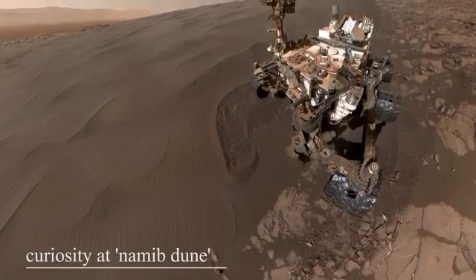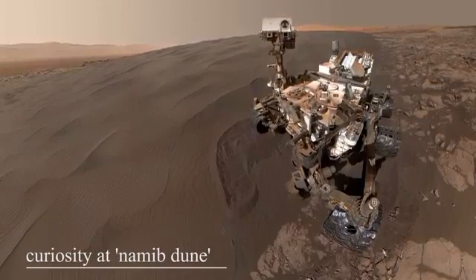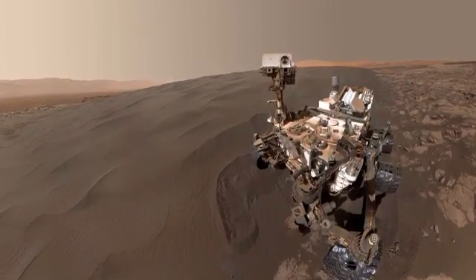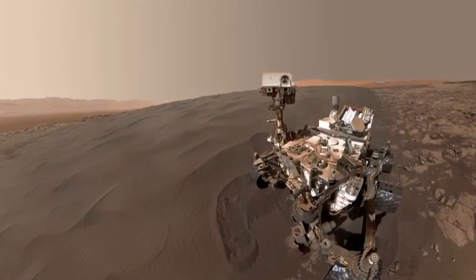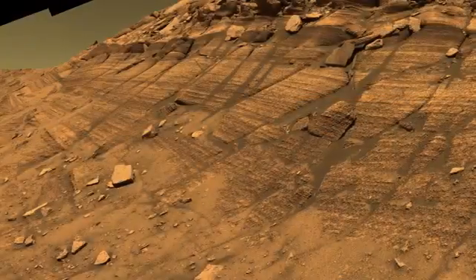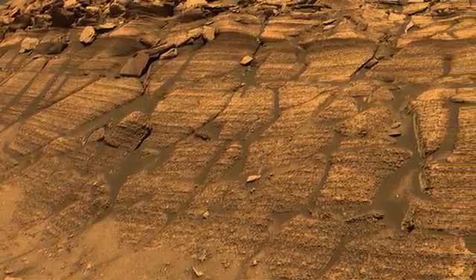Curiosity is the only rover still active on Mars. The previous two rovers, Spirit and Opportunity, unfortunately succumbed to the Martian environment. They were launched around the same time, landing on opposite sides of the planet — twin rovers considered one of NASA's most successful missions. Spirit became trapped in a sand dune and lost the ability to charge its solar panels after six years of service. Opportunity outlived Spirit, roaming Mars for 14 years and making astounding discoveries. Opportunity was lost in 2019 after experiencing a massive dust storm and essentially freezing to death.